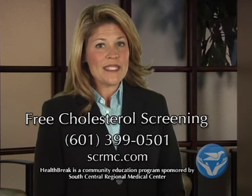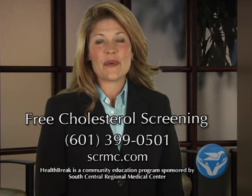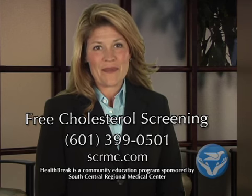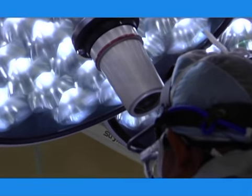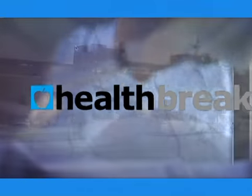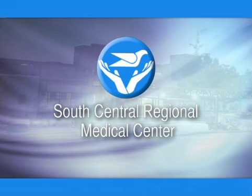To schedule an appointment or attend the free cholesterol screening this Wednesday at South Central Place in Laurel, call 601-399-0501. For Health Break, I'm Katherine Farah. Health Break was brought to you by South Central Regional Medical Center in Laurel.